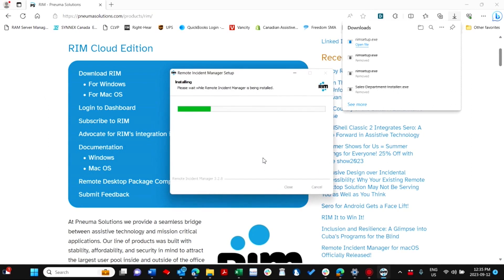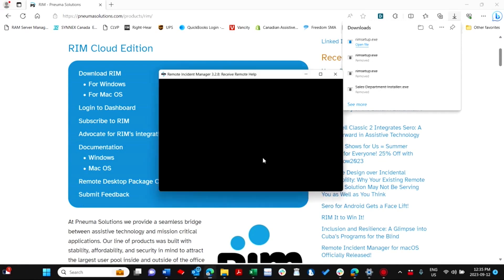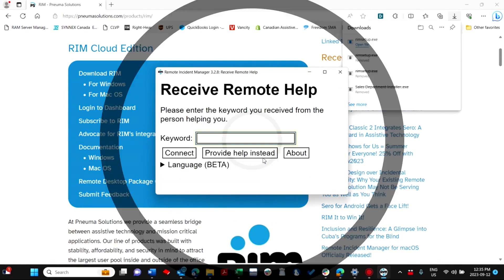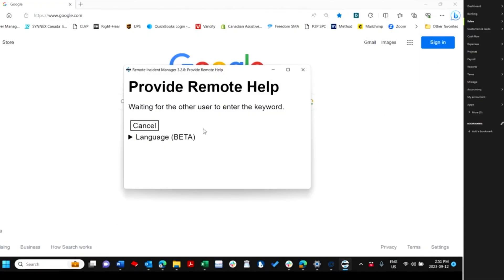Technicians can quickly download and install the app from the RIM website, or an on-premises private cloud deployment for enterprise customers. Once installed, technicians can easily connect to remote machines using session keywords. The app provides a seamless experience, allowing technicians to navigate and control the remote desktop as if they were sitting in front of it.